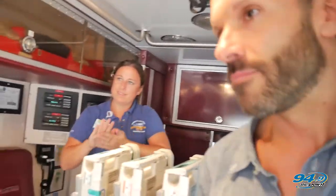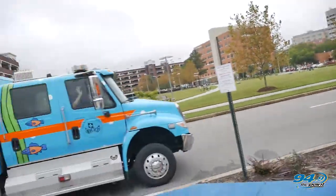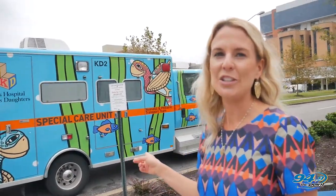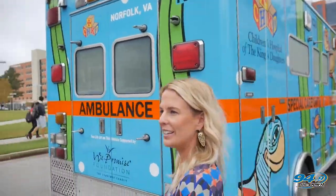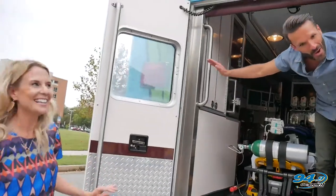I'm still waiting on Mike Powers — no idea where this guy is. We're supposed to be filming this video at CHKD at 11 a.m. He's probably doing his hair for all I know. Mike likes to make a grand entrance. Let's take a look inside this giant vehicle — oh, Mike, there you are!